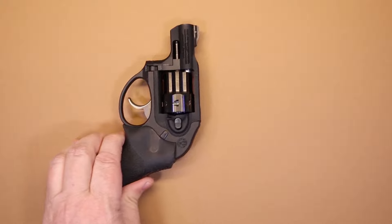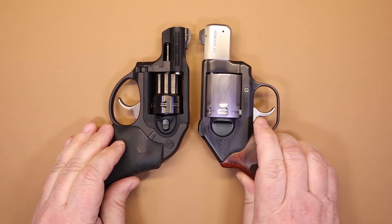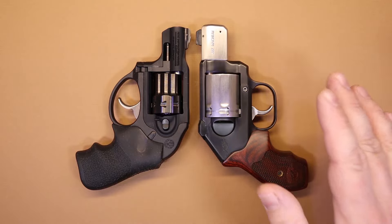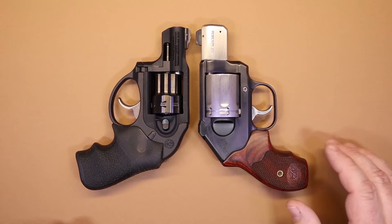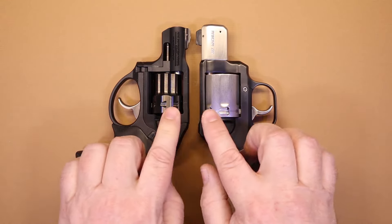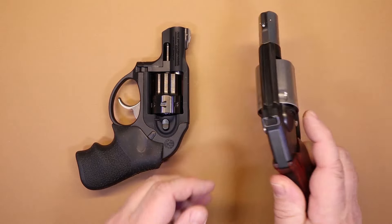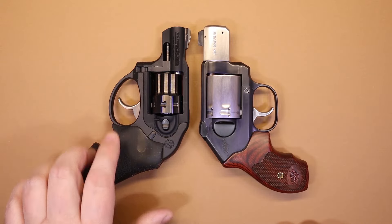We always like to start off with a little size comparison. I'm going to compare the LCR to my very favorite concealed carry revolver, the Kimber K6S in .357 Magnum — a six-shot .357, a heavy revolver but very well made with a great trigger. Comparing it to the Kimber, the Ruger has a slightly bigger overall footprint, mainly due to the trigger guard. I'm actually okay with that — I'm a big fan of large trigger guards, and the LCR definitely has it.